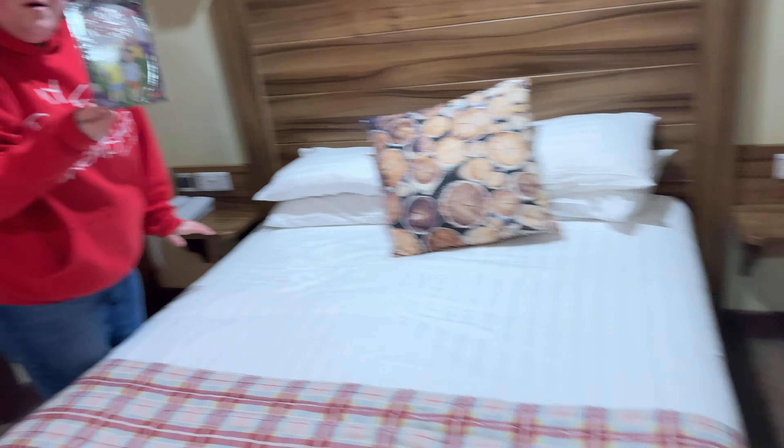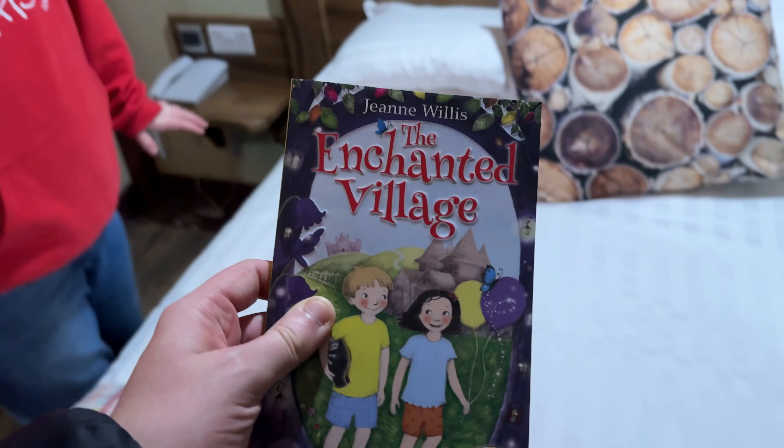Biscuits and all sorts. Enchanted Village — it's a great little touch having those in the room.